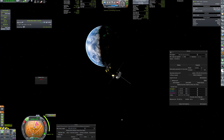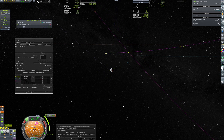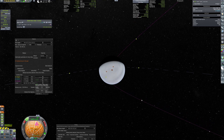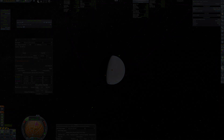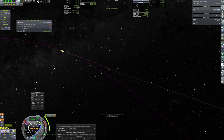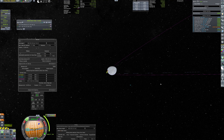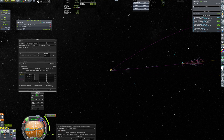A minor correction maneuver, ensuring correct trajectory, is the final step before standby mode. Fast-forwarding six months, we observe the orbiter's gradual approach to Venus. A correction burn prior to arrival secures a polar orbit, allowing it to map Venus' entire surface.